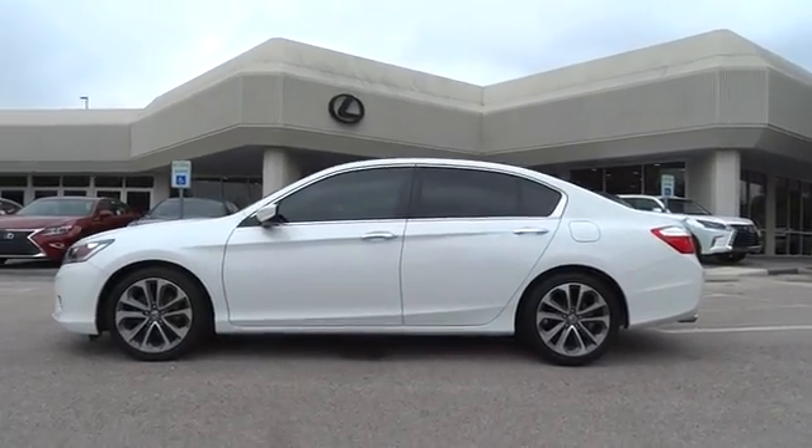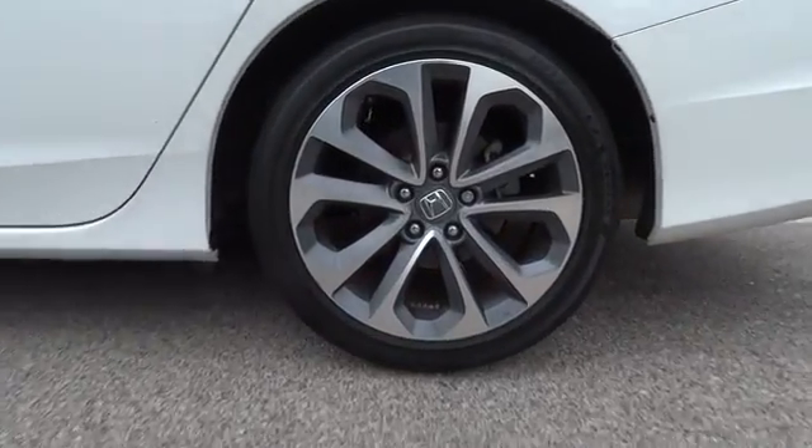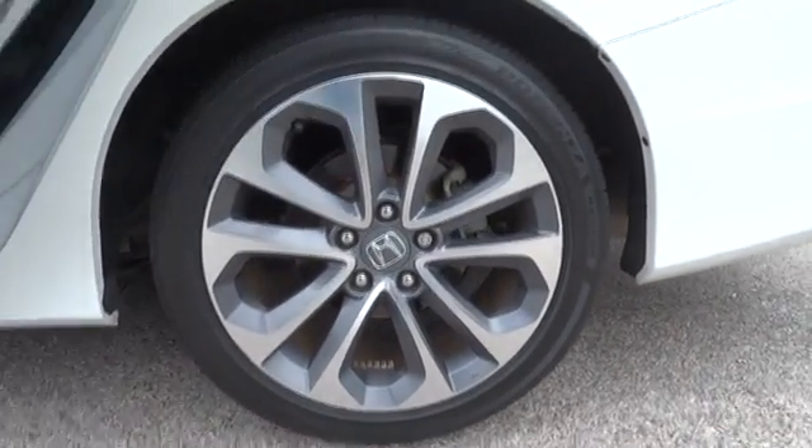Adjustable steering wheel. Aluminum wheels. Cruise control. Floor mats. Four-wheel disc brakes. AM-FM stereo radio. Front-wheel drive. Rear defrost. Climate control. Bucket seats.